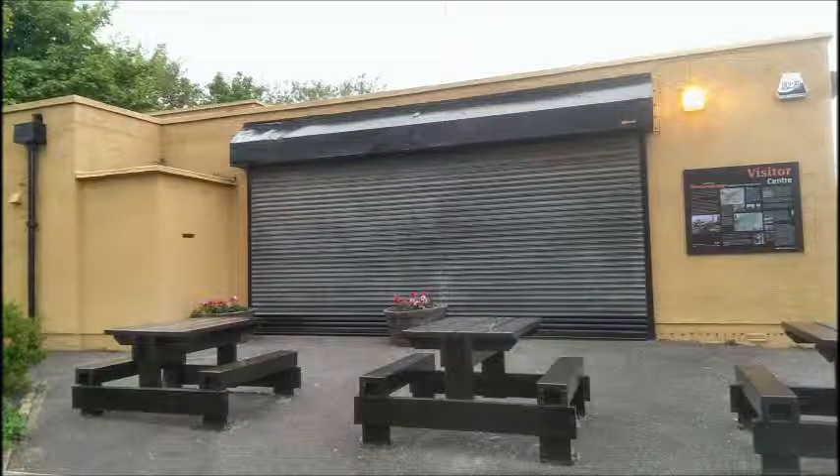Stop number one: the Visitor Centre. The name Preston Grange comes from the medieval village of Preston, or from Priest's Town. A Grange was a farm belonging to a religious house.